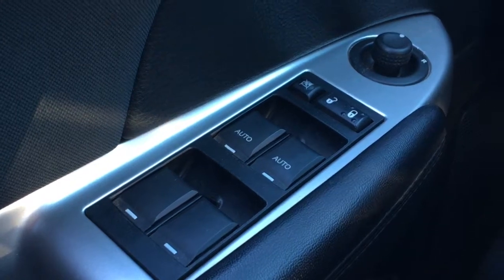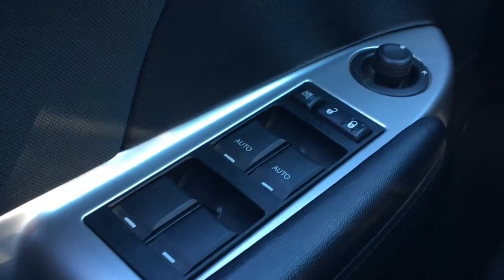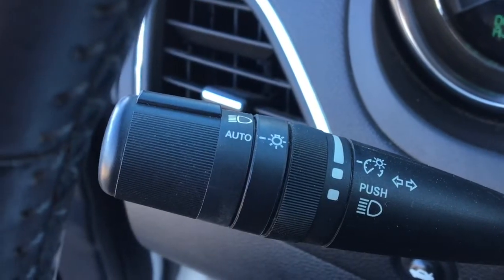Power windows, power locks, power mirrors with window lock. The front windows are automatic and it has automatic headlamps.